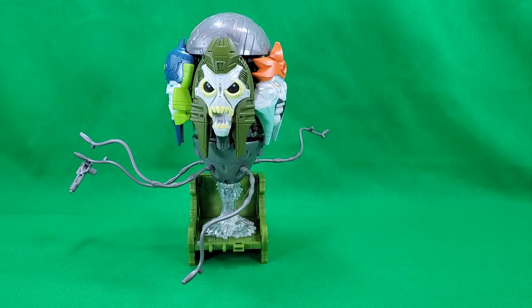The number six spot goes to a possibly controversial choice — the Quintesson Judge. Yes, the alt mode is a raging dumpster fire, but it's a Quintesson. Thank you Hasbro for finally giving us one. All the faces look great and some even have a moving jaw. The paint apps are good. Bendable or articulated tentacles would have been a nice touch for this figure.